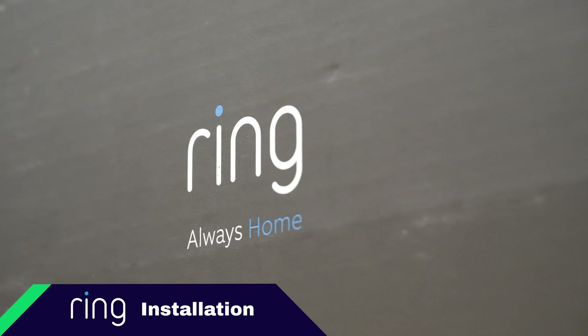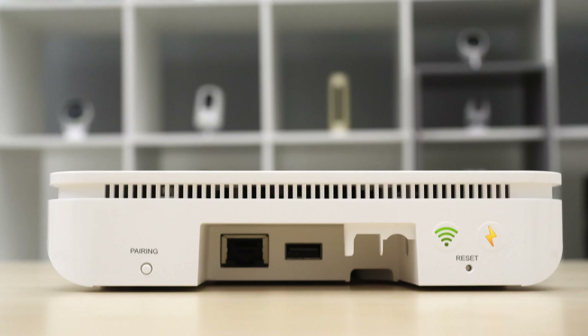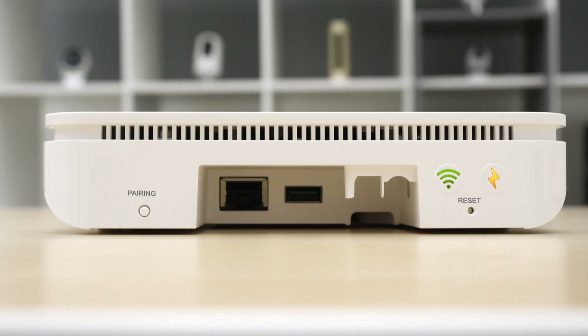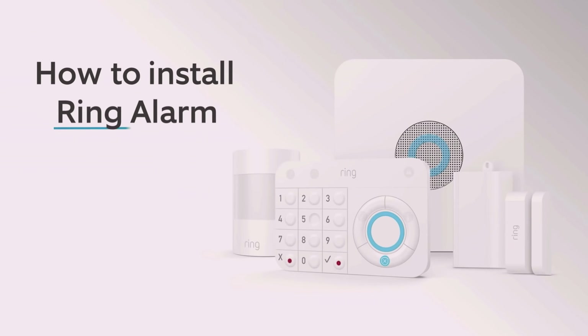Now that we have all our components, let's talk about the installation experience. Each one of these systems is DIY. Beginning with the Ring Alarm home security system, it's generally a pretty straightforward setup. You plug in your Ethernet cable and your power adapter, then sync each component with the Ring app. It doesn't come preprogrammed. I'll admit I got a little ahead of myself and tried to do too much at once, which set me back.